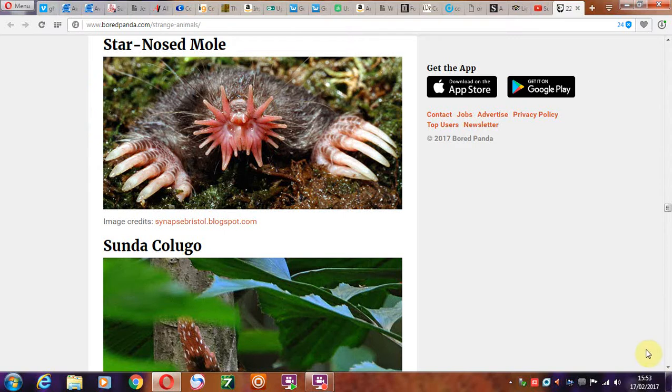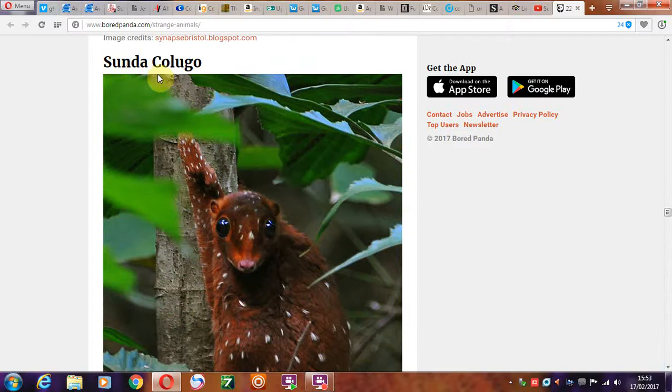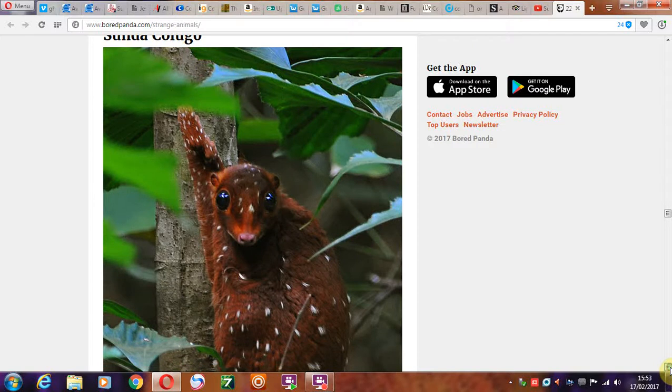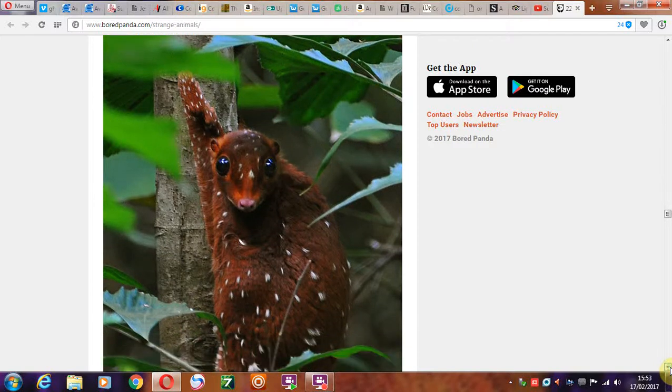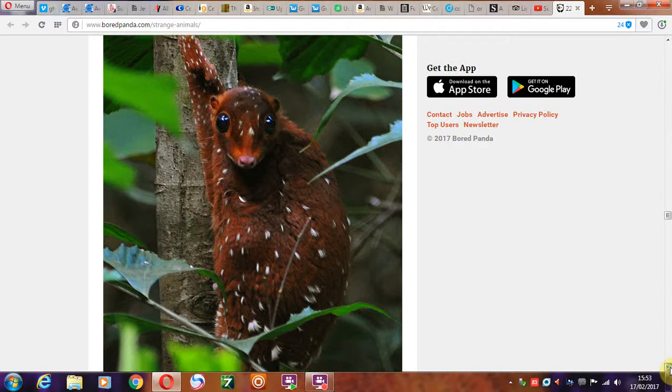Thank you, God, for creating this little thing. And then we have the Sunda colugo. I've never seen anything like that in my entire life.